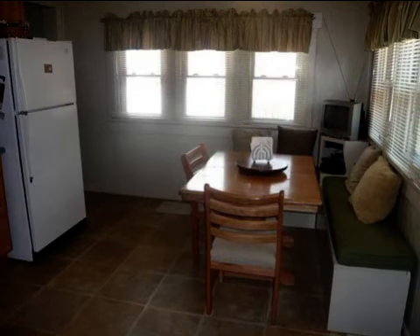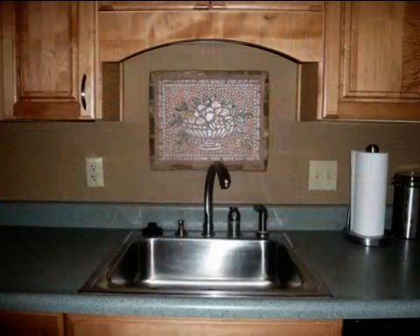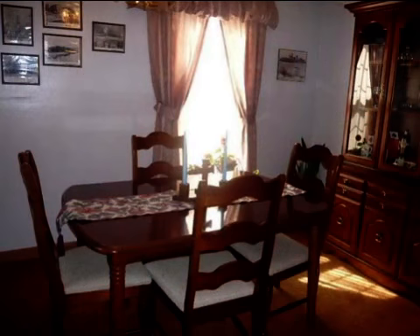Interior features of this property include carpeted flooring, a formal dining room, central air conditioning, natural gas heat, and an unfinished basement. On the outside, this property features a fenced yard and a deck.